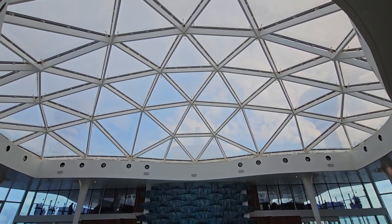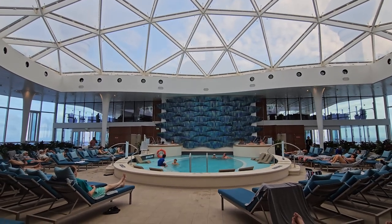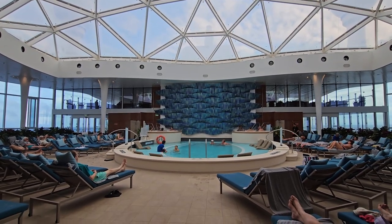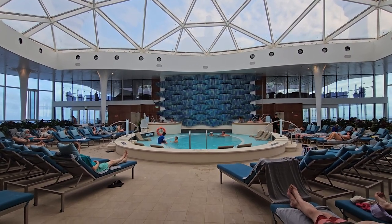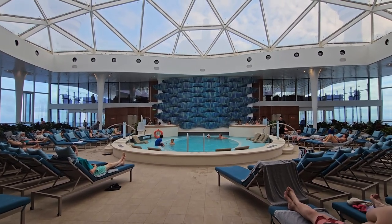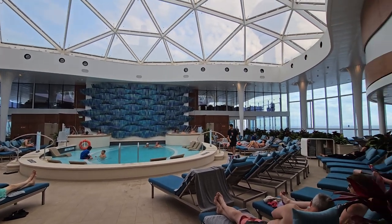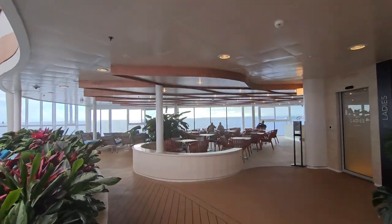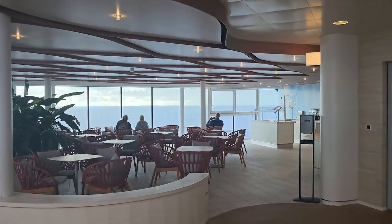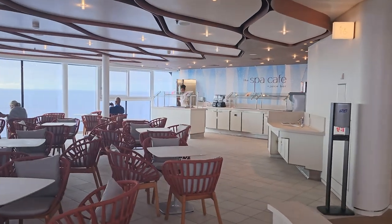Walked over to the solarium, which on Beyond I think is a little bit different than Edge and Apex — the hot tubs are maybe on this side rather than the far side. It's a nice space though. It's completely enclosed, so it's climate controlled — very serene in here. There's even a Spa Cafe over here, which is a good spot for a healthy breakfast with smoothies and a few other things.